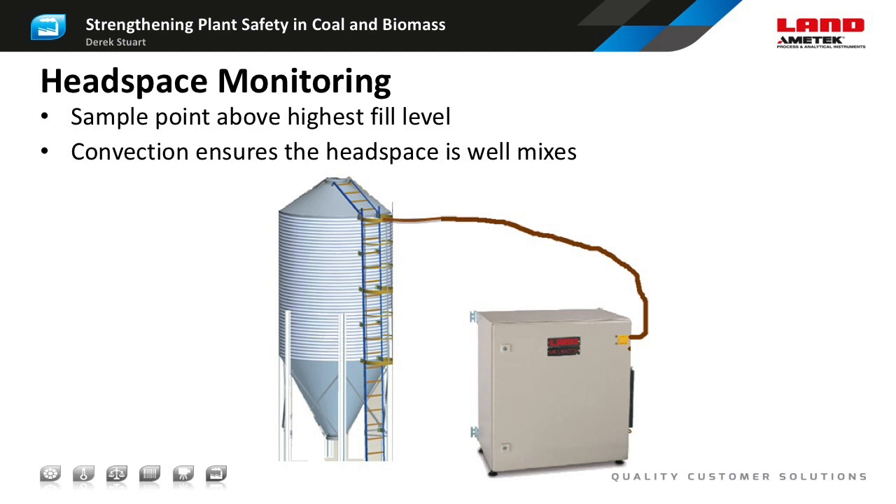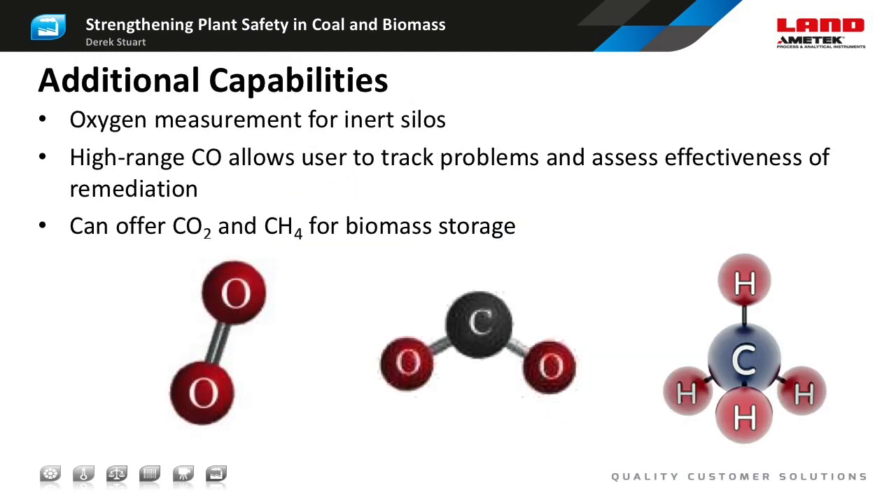An alternative to a level alarm is a rate-of-change alarm. This type of alarm will ignore the background level of CO but respond to the rapid increase associated with the early stages of spontaneous combustion. An advantage of a sampling analyser over an in-situ design is that it's relatively easy to measure additional species. For example, a silo with a nitrogen blanket can maintain an inert atmosphere, and an oxygen measurement ensures the correct conditions are being maintained. Methane and carbon dioxide measurements are useful in biomass applications as they detect the gases given off by biological activities such as fermentation.